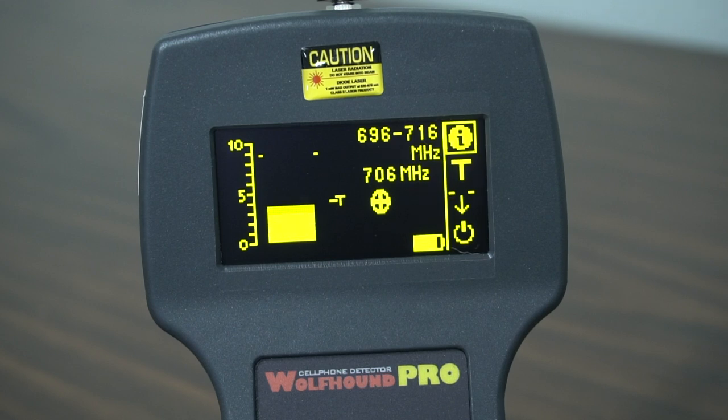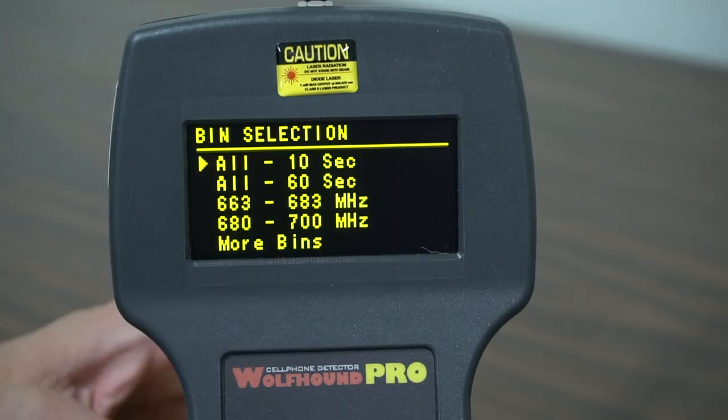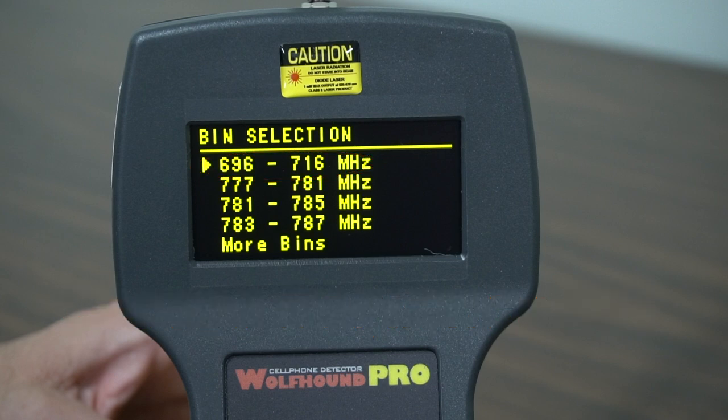When the Wolfram Pro has identified a possible tracker, this icon and the tracker's frequency will appear. You may now choose the specific bin that contains that frequency in order to begin an accelerated verification sweep for the GPS tracker.